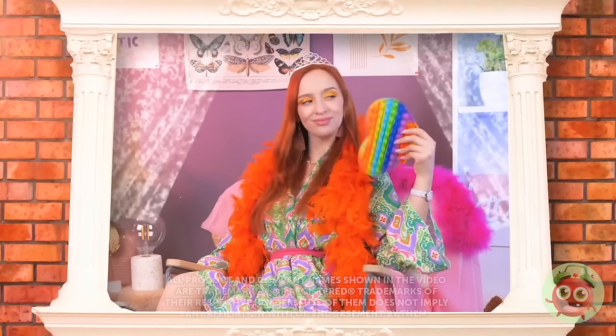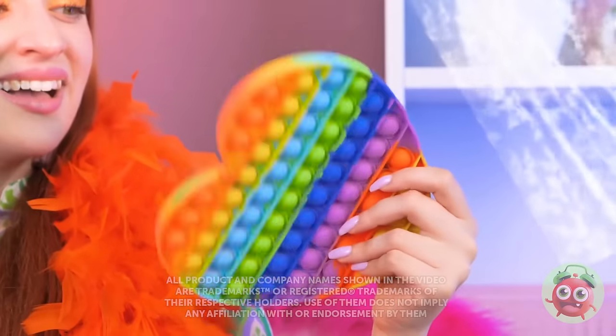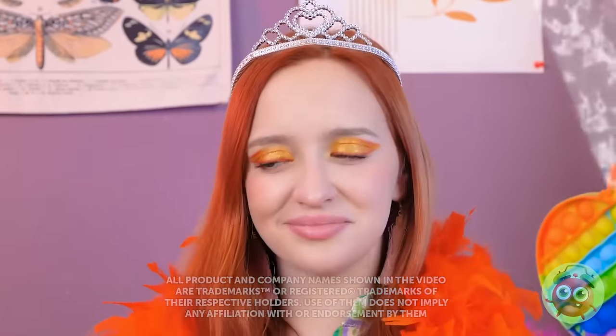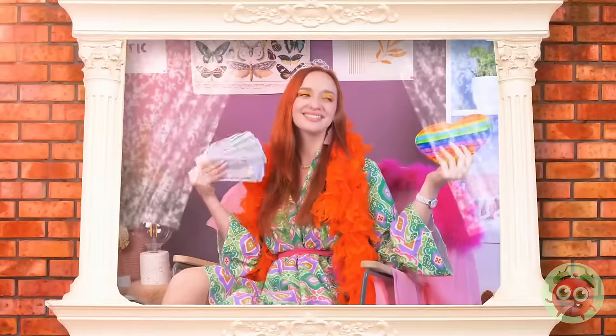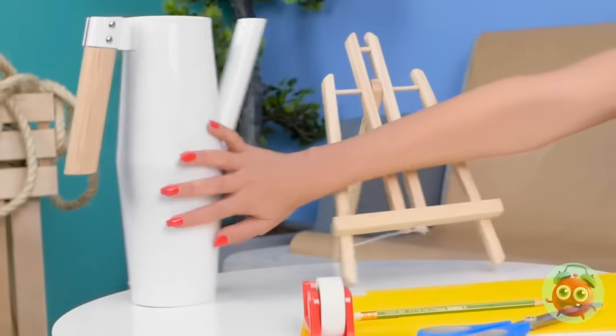Whoa, look at that! I like the finer things in life. I prefer money to cool me down. That's more like it. That gives me an idea! I need to get to work!